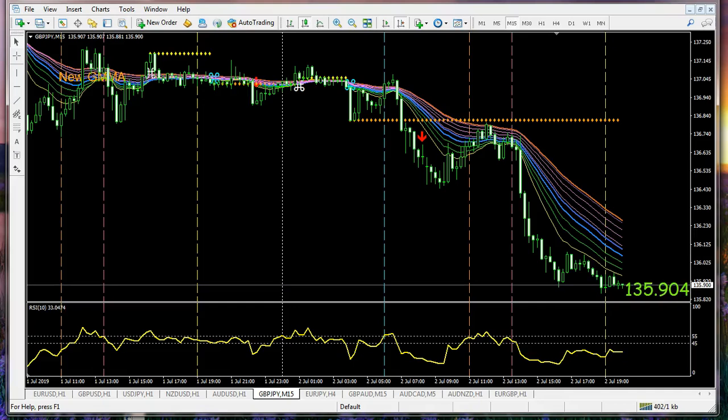Forex Fortune Hunters, Tom Wilmot. You're looking at a chart of the pound against the yen on July 2nd, 2019, just a couple days before the 4th of July here in the States. In just a second, if you'll hold on to your hat, we'll see how our template — new GMMA — brought us 75 pips in the session today.